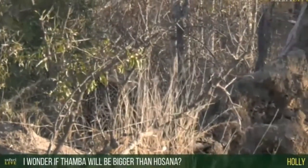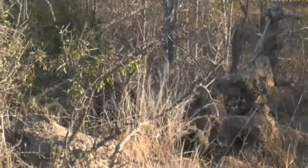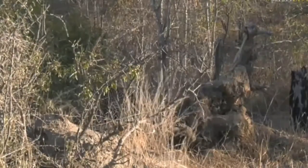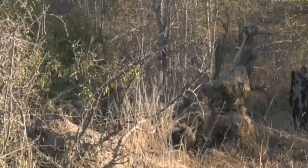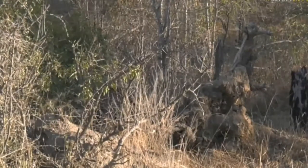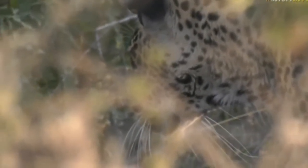Holly, you're wondering if Tamba will be bigger than Hosanna — difficult to say. Obviously there's genetics involved. Maybe the period of Hosanna not being with mom from such an early age might mean he's slightly smaller development-wise. Remember, Tamba is six months younger than Hosanna and they're pretty much the same size already. Some leopards go through different growth spurts. Just judging by Tamba's feet, I think he might end up being a little bit larger than Hosanna — it'll be an interesting competition between the two of them, as they're both quite big boys already for their age.